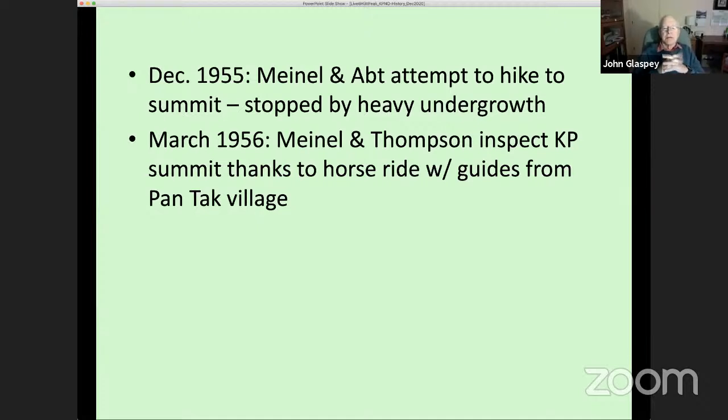Helmut Abt came back, and he and Meinel decided to hike up to the summit to see what it looked like. But they were stopped by very heavy undergrowth — there was no direct trail and they got blocked by small trees. They went back to the district and asked to hire some guides to take them up there. The Shuk Toak people agreed, with some members nodding that they would do it.